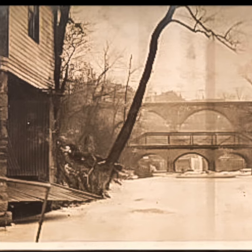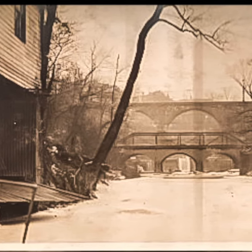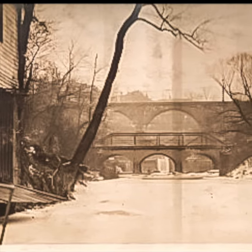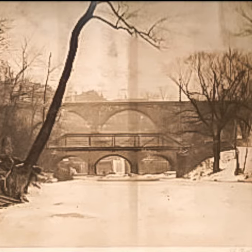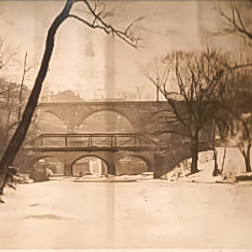The Reading Railroad's Norristown Line and the Ridge Avenue Bridge are seen behind a smaller truss bridge that once connected the Canoe Club to Kelly Drive, then East River Drive, circa 1912.